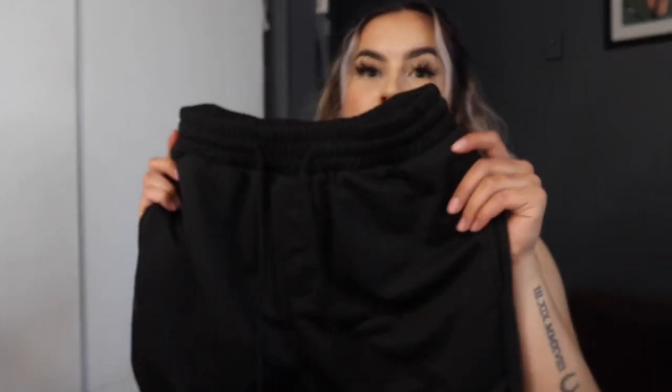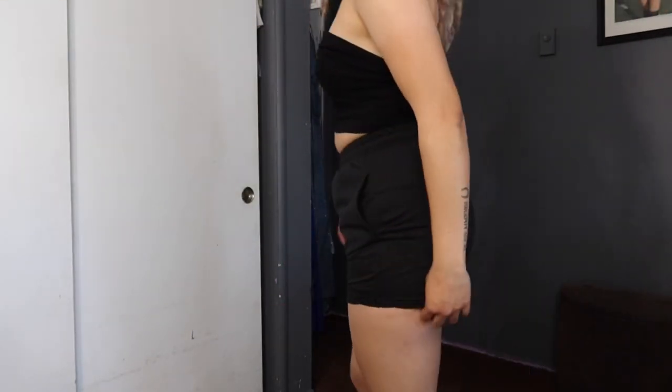The next biker shorts are solid black ones — kind of like those relaxed sweat-shorts style but in black. I should have sized up because they're really tight, not super comfortable — especially around the thighs. I got these in a small but I feel like I should have gotten a medium because I wanted them more flowy.